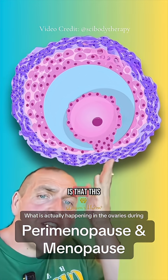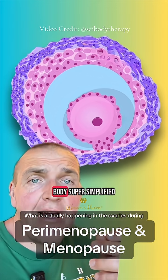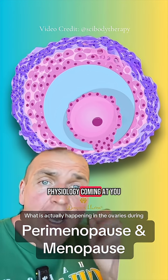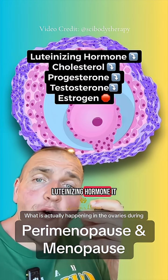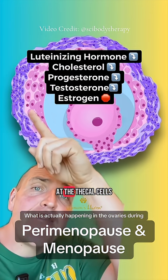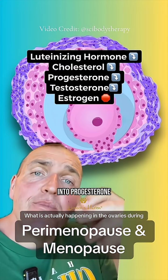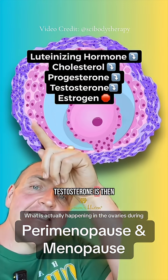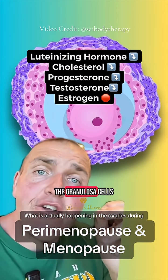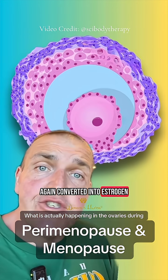What is important to know here is that this structure is what makes the majority of the estrogen found in your body. Your brain releases something called LH, luteinizing hormone. It has an action at the theca cells — it causes them to turn cholesterol into progesterone into testosterone. That testosterone is then passed off to this inner layer, the granulosa cells, where it is again converted into estrogen.